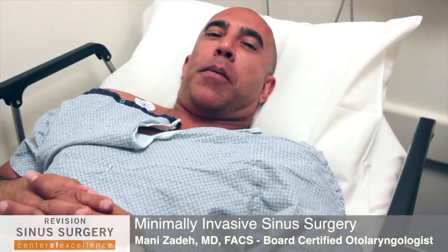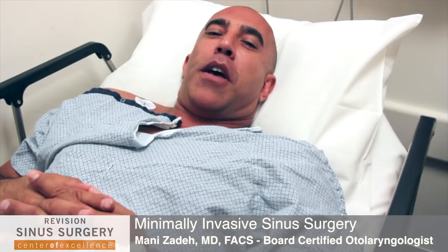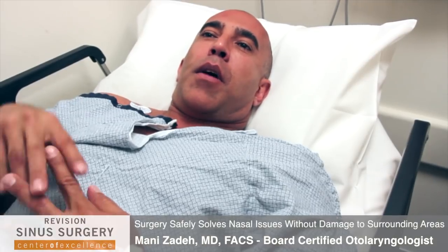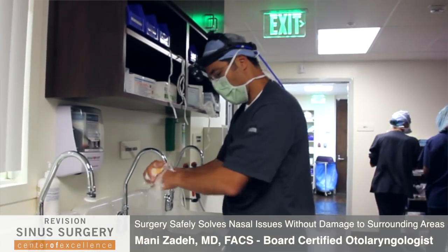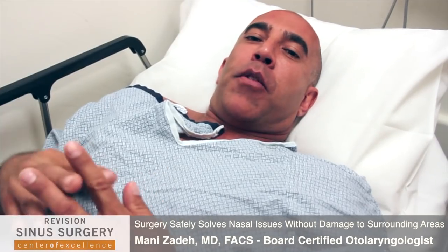My name is Christoph. I'm here with Dr. Zade and I'm about to undergo a septoplasty and sinus surgery due to the fact that I've got very bad sinus congestion that was causing me to get sick and not being able to breathe well. Based upon my research I found that Dr. Zade is an excellent candidate as a doctor to help me with this, so I'm hoping the surgery will improve my quality of life.